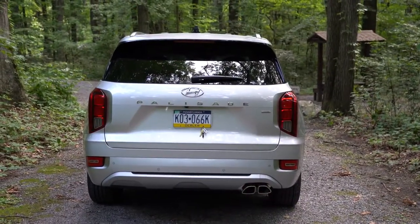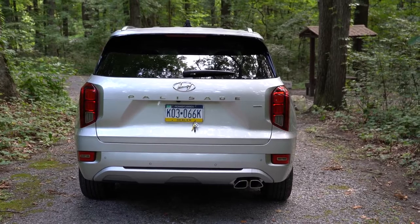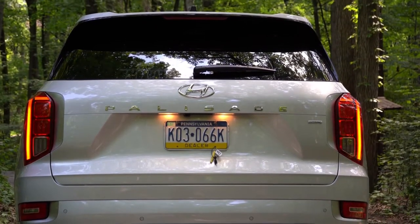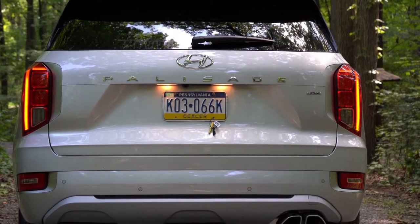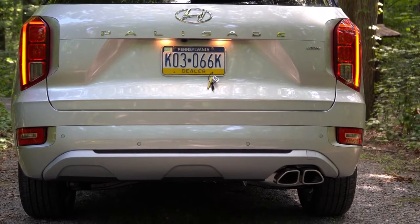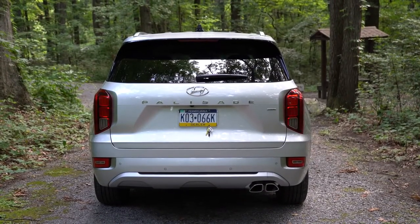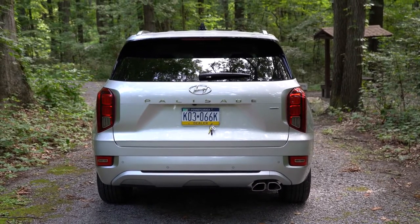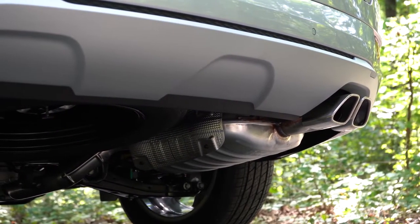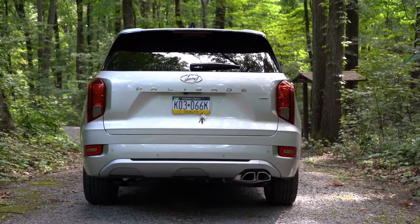Around back: at the very top is a gloss black shark-fin antenna, just below that a rear spoiler with an integrated brake light, below that a rear window wiper, and just below that the 'Palisade' lettering spelled out horizontally on the rear tailgate. Silver accenting is found on the inside portion of the tail lights. Rear skid plates come with the Calligraphy trim level only. LED tail lights come standard on the Limited and Calligraphy. At the very bottom: a single exhaust outlet with satin chrome dual tips.